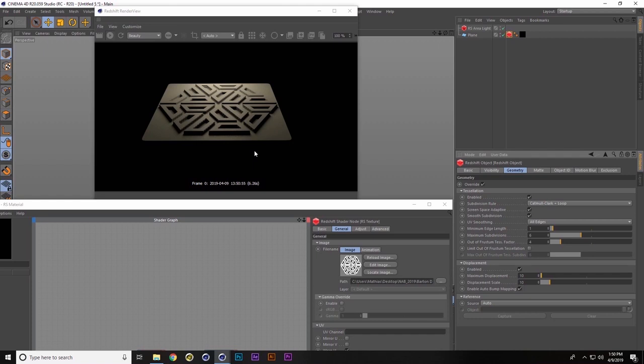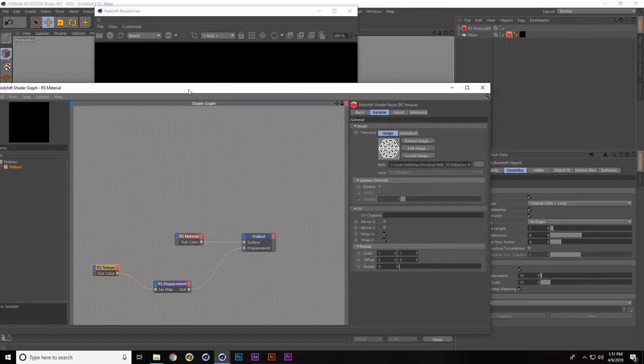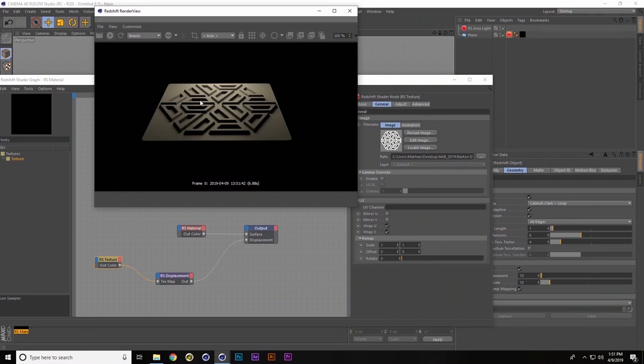In 3D, if you have no rounded edges whatsoever, it's going to look fake — because in real life, even a very sharp edge still has a little bit of rounding to it. Right now we're not catching any light highlights or shadows. Here's a simple solve, and here's where Photoshop comes in. We can pull up a blurred version — I took the Illustrator file into Photoshop, gave it a Gaussian blur, and loaded it back into Cinema as the displacement map. Now it's a little more realistic, and we're getting light hitting the edges.